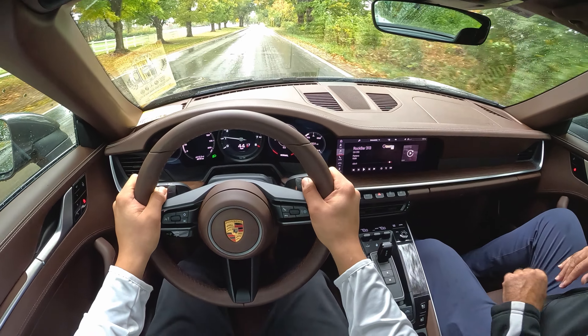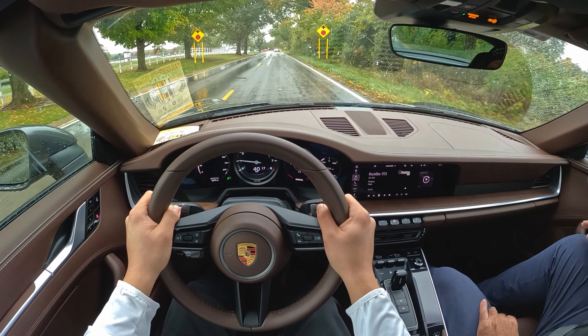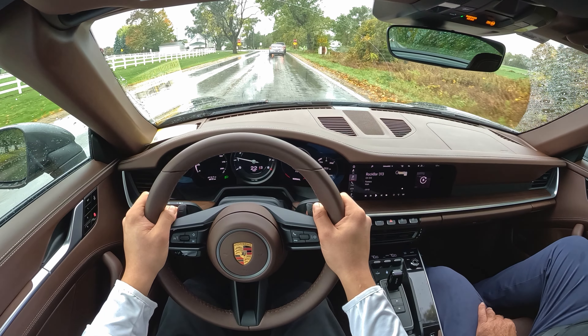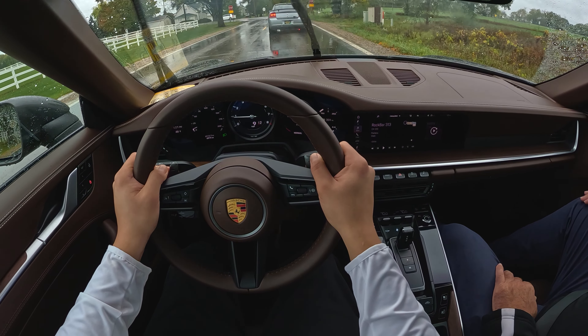On the rear there's a whale tail spoiler, and it comes up automatically at 75 miles per hour. Or you can bring it up manually — there's a manual button if you continue to toggle through the dash. There are all kinds of little features.